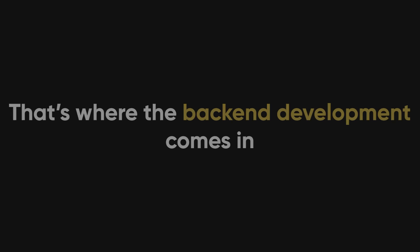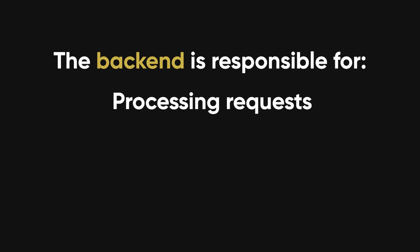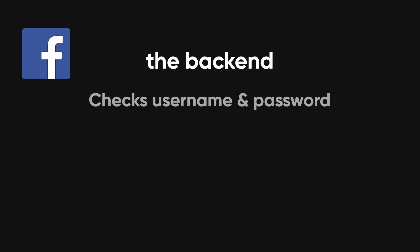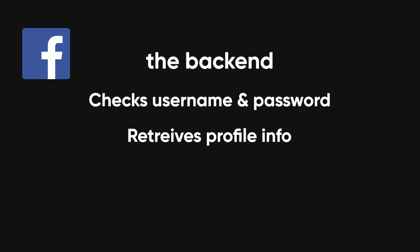But what about everything happening behind the scenes? That's where back end development comes in. The back end is responsible for processing requests, storing and managing data, and making sure everything works properly. When you log into Facebook, for example, the back end checks your username and password against a database, retrieves your profile information, and loads your feed. It's the invisible engine that keeps everything running.